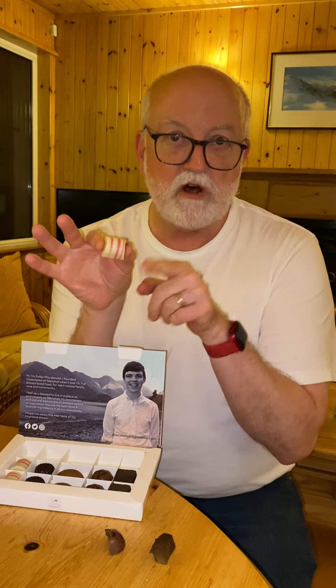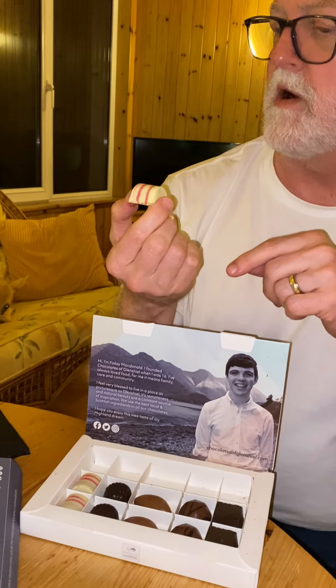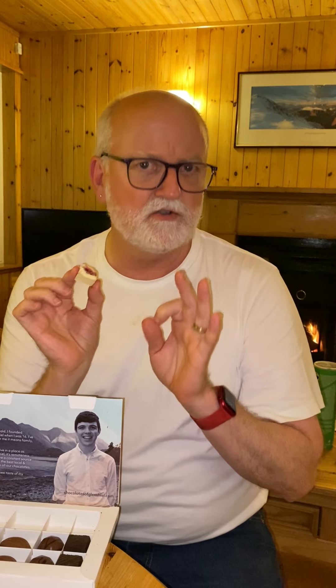Now I can't wait for this one — the heather honey and raspberry. This is lovely! It's like a nice white chocolate and I can taste the heather and the honey and then the raspberry. That goes together just lovely. Yes, that is just fine.